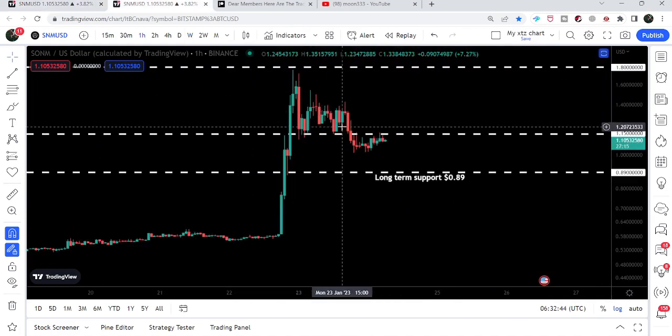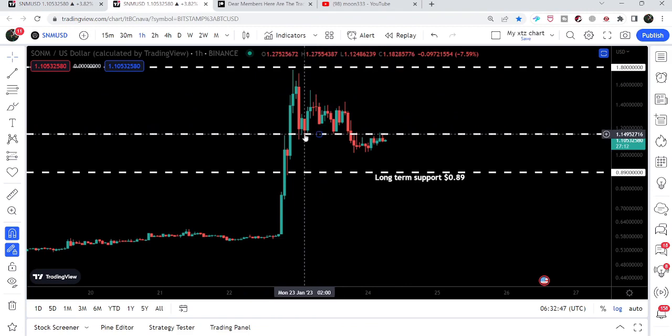And on the smaller time frame chart recently, it has broken down a short-term support as well.